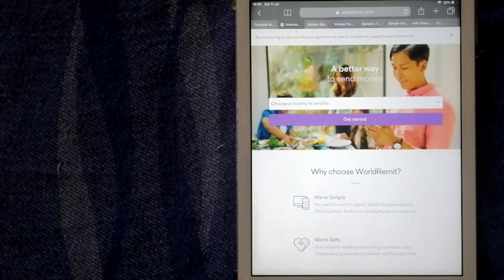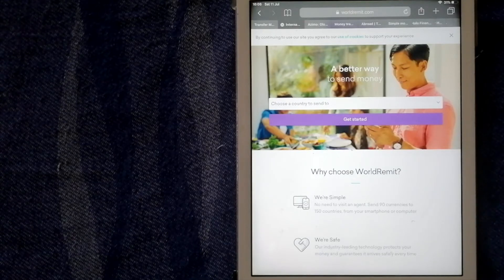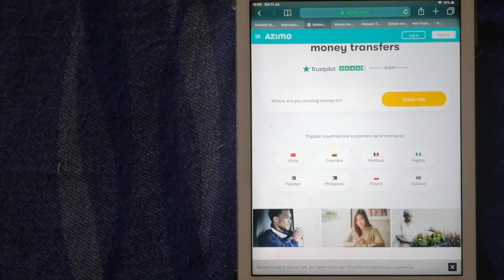Number two is WorldRemit. It offers different methods of money transfer internationally such as bank deposits, cash pickups, and mobile money. They are able to process most transfers within minutes. You can send money to Fiji and anywhere, anytime using their website or mobile application. Their industry-leading technology puts extra money in your pocket and guarantees it arrives safely every time. For more details on WorldRemit, just check the video description.